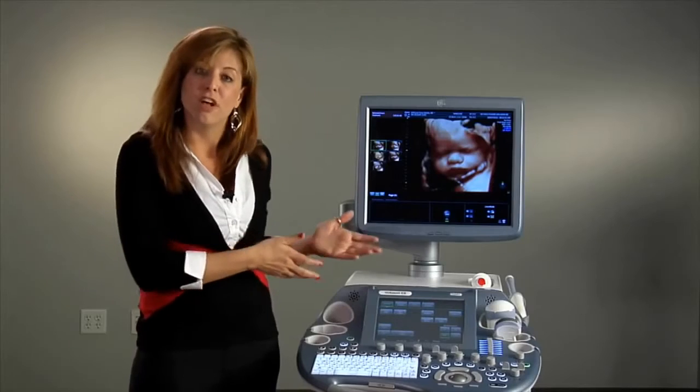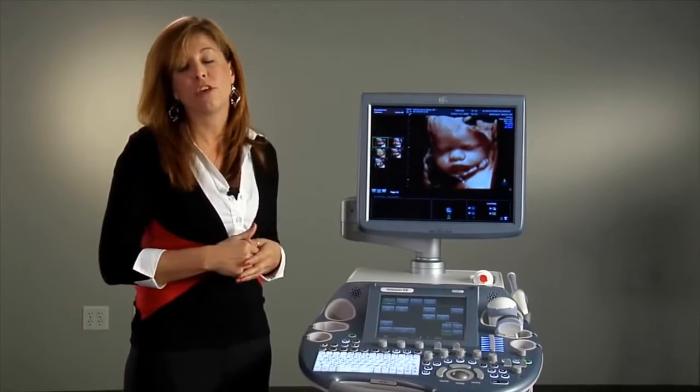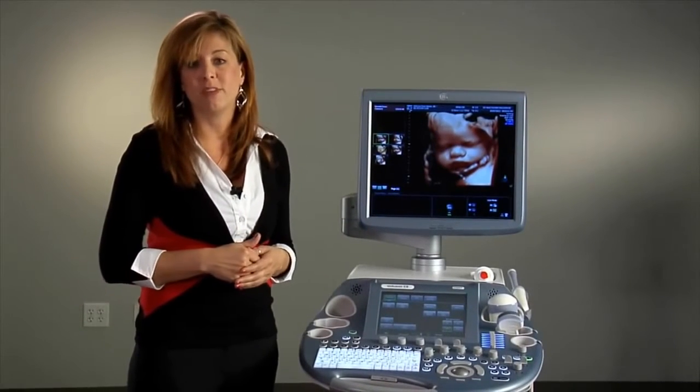My name is Susan, and I'm the GE Healthcare Women's Health and Specialty Applications Manager. This is the Voluson E8 Expert — our premium system designed for women's health.